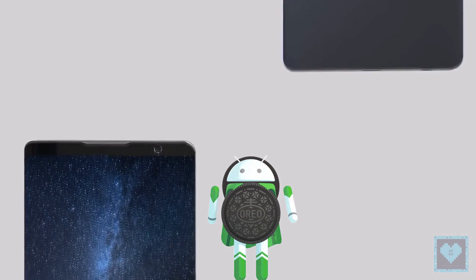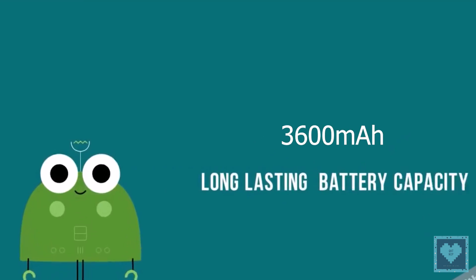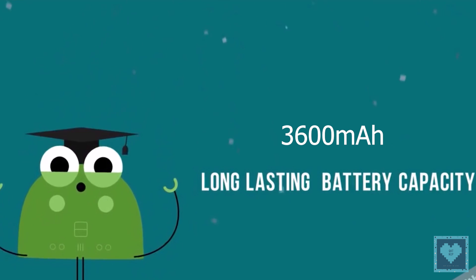The Nokia Edge will run stock Android 8.0 Oreo OS with custom Edge features like the Samsung counterparts and will be powered by a 3600mAh battery.